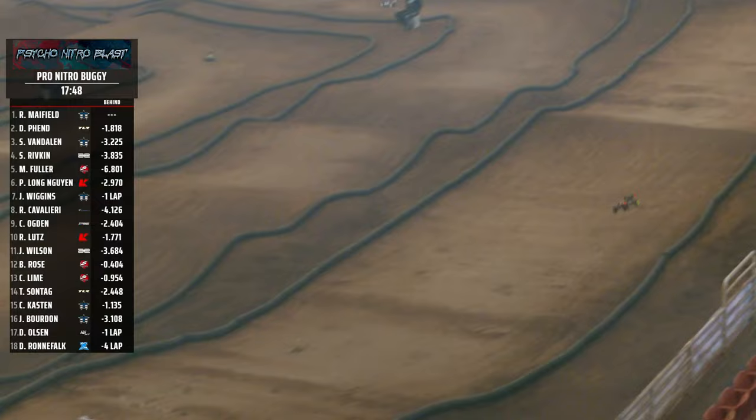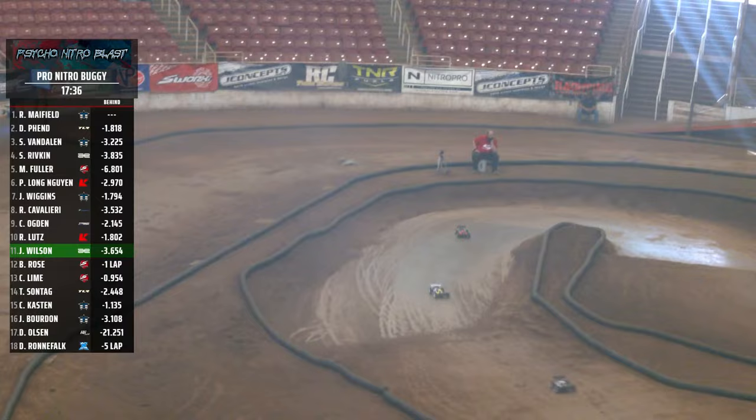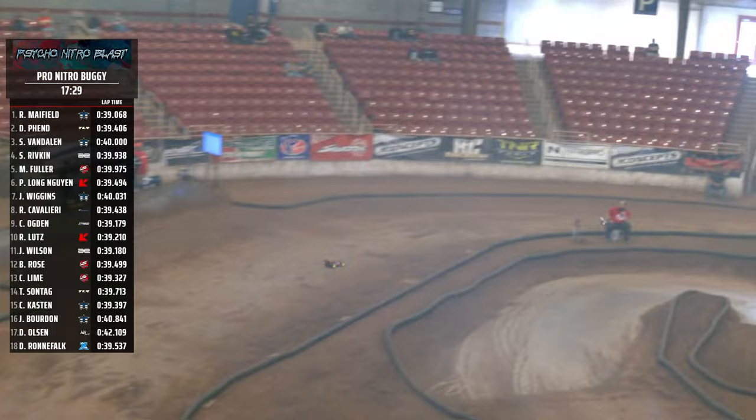17:45 to go in this. Mayfield, Fenn, Van Dalen, Rivkin, and Mason Fuller round out your top five. Fee Long sitting sixth, Jared Wiggins goes seven, followed by Cavalieri, Ogden, Lutz, Wilson, Rose, Lyme, Sante, Kasson, and Bourdain. 17:30 to go. Mayfield across the line. Fenn to cross the line, the gap 1.9 seconds. But that's what Mayfield does — he is just Mr. Consistency, keeping it on point right now.